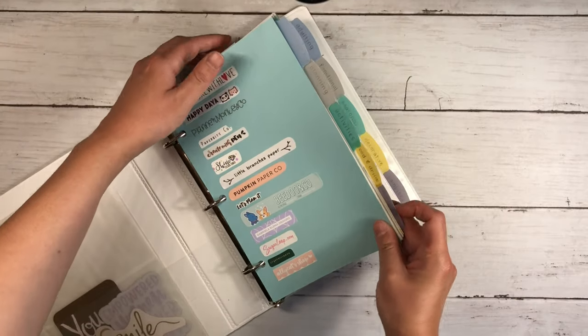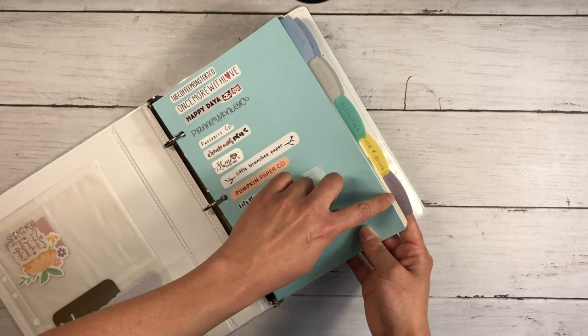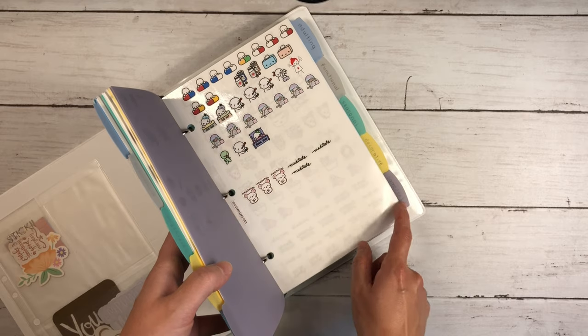I have 10 categories in this binder: moods, planning, activities, food and drink, wellness, adulting, functional, seasonal, decorative, and samplers.